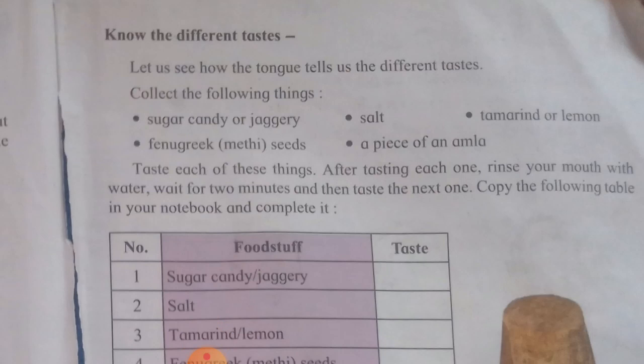The table includes: tamarind (a fruit), sugar, candy, jagri, salt, mint, lemon, and a fruit from the farm. Complete the table in your notebook by writing the taste you experienced for each item.